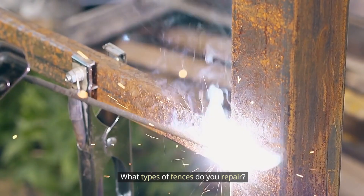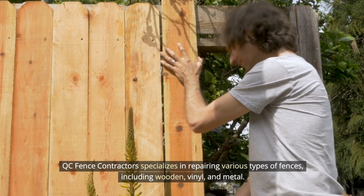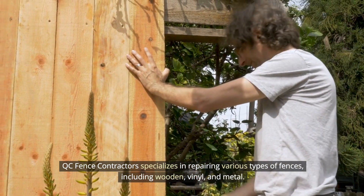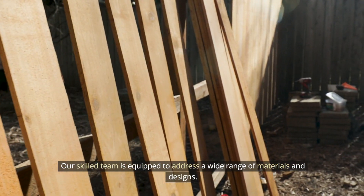What types of fences do you repair? QC Fence Contractors specializes in repairing various types of fences, including wooden, vinyl, and metal. Our skilled team is equipped to address a wide range of materials and designs.